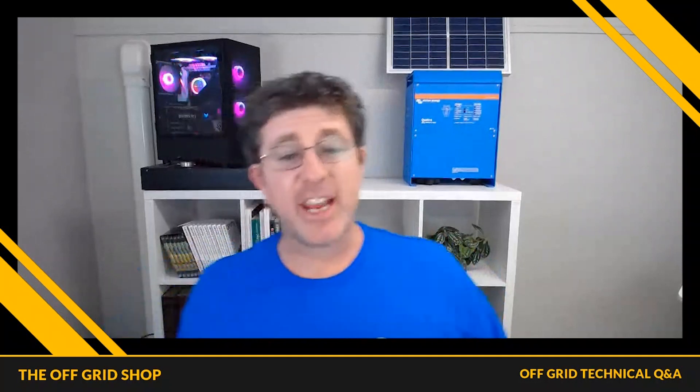Hey guys, Mike from the Off Grid Shop here. Welcome. If this is your first time on the channel and you're interested in learning stuff about home battery storage and off-grid products, drop us a comment down below and also don't forget to subscribe to keep up to date with everything we've got going on here.